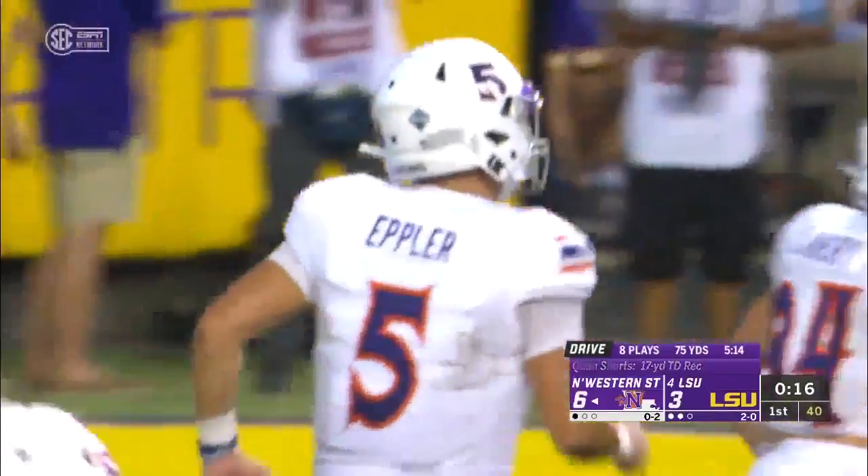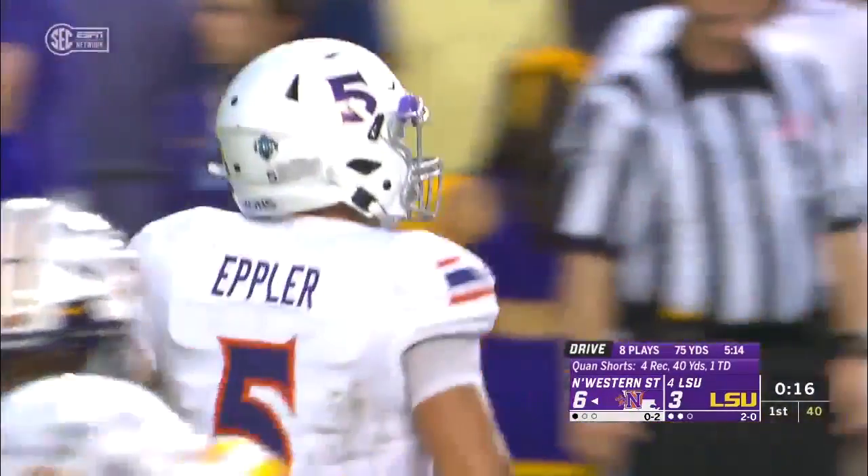First ever touchdown — excuse me, comes in the 12th meeting. And it's a 17-yard strike.